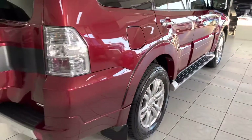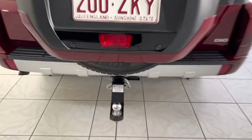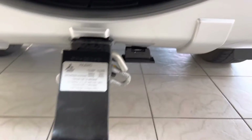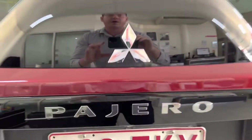Going around the back now — just got your tow bar there, looks to be a genuine tow bar fitted by the tongue. Really, really nice and tidy there. Your reversing camera is just there as well.